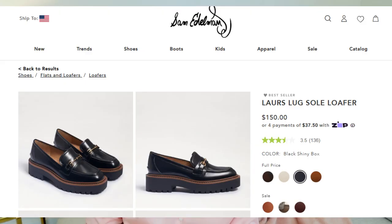The next style I'm going to show you is another favorite. And I will tell you when I saw these online, I did not think I was going to like them. And it took me a minute to come around and now I love them.